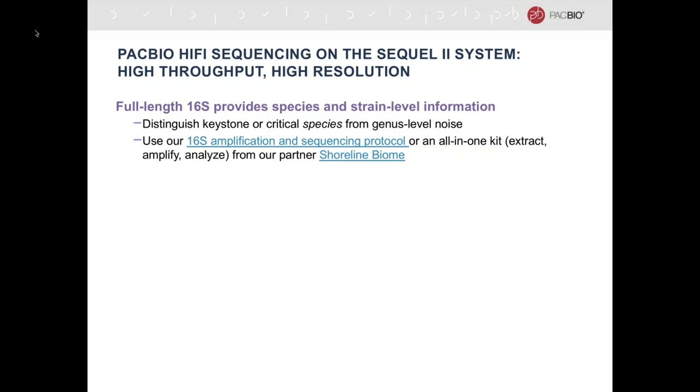With PacBio, we have our most recent system called the Sequel system — a very high throughput system that allows high resolution of metagenome data. We have three different applications you can run on the Sequel system. The first is full-length 16S sequencing. Because of our long reads, we don't have to choose which region of the 16S gene we want to sequence — you can sequence the whole thing. The key utility of full-length 16S is to identify what species are present. You can either use our protocol or use an all-in-one kit from our partner Shoreline Biome.